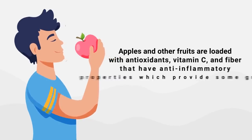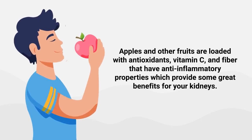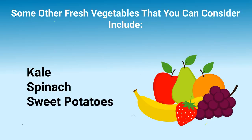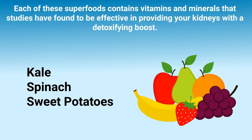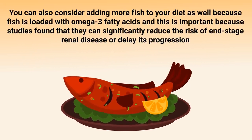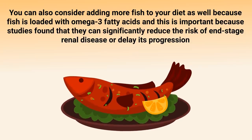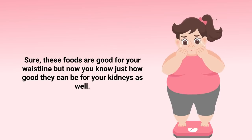Apples and other fruits are loaded with antioxidants, vitamin C, and fiber that have anti-inflammatory properties, providing great benefits for your kidneys. Other fresh vegetables to consider include kale, spinach, and sweet potatoes — each of these superfoods contains vitamins and minerals found in studies to provide a detoxifying boost for your kidneys. You can also add more fish to your diet, as fish is loaded with omega-3 fatty acids, which studies found can significantly reduce the risk of end-stage renal disease or delay its progression.